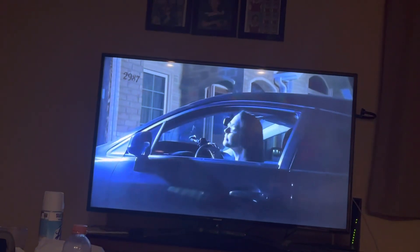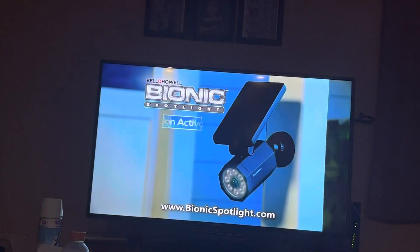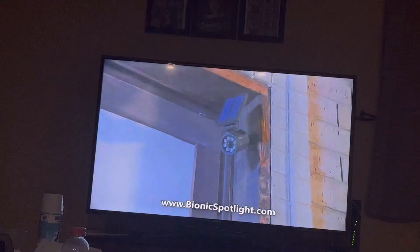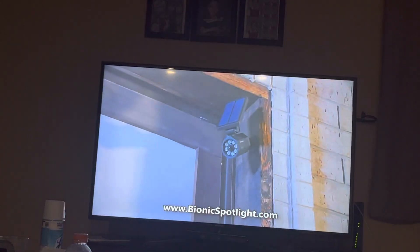You hate coming home to a dark house, and leaving lights on all night drives utility bills out of sight. You need the Bell & Howell Bionic Spotlight — the outdoor motion sensor light that turns on the instant motion is detected and turns off when the motion stops.